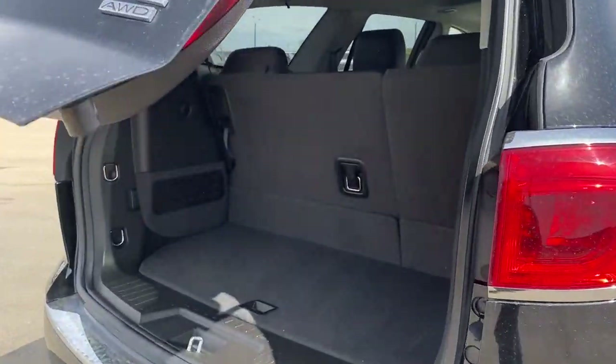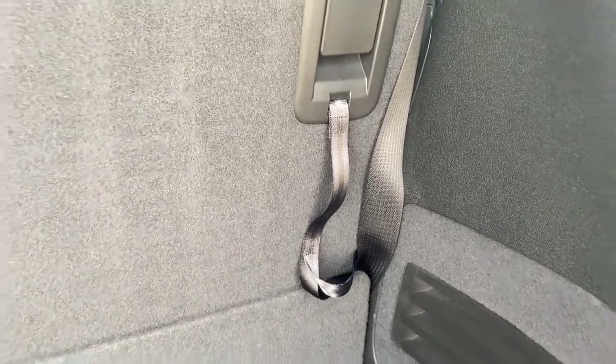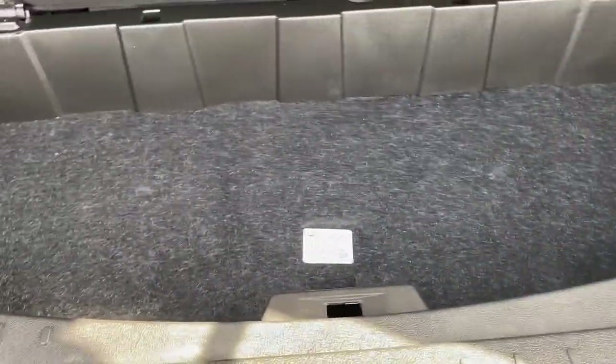In the trunk, we have plenty of cargo storage space, cargo hooks, the tethers to fold those third row seats down, and a power plug-in with a storage compartment down below.